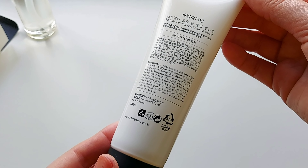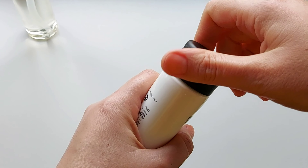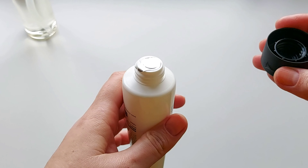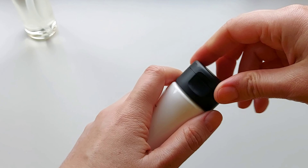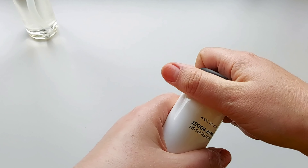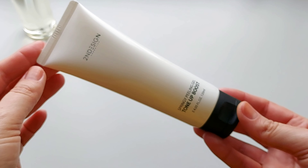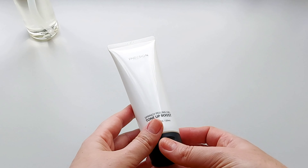Here are the directions on how to use in English, which is really helpful as well. It's usually sealed — yes, it is sealed perfectly — and I really love such protection of the products. I will try it out immediately as well because I do not have such products in my current skincare routine, so this will be a great chance to use it.